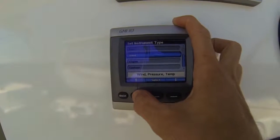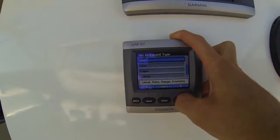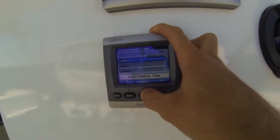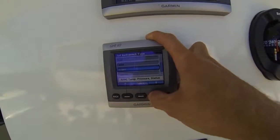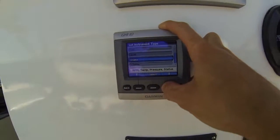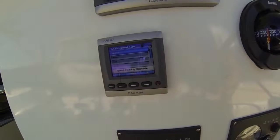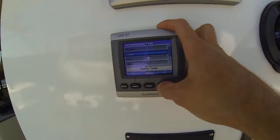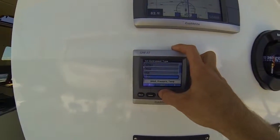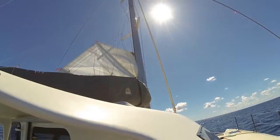We can get everything from our fuel level, consumption, and the range we can go. We have the wind, barometer pressure, temperature, and engine data including RPM, temperature, pressure, and service speed. We also have heading, an odometer showing how far we've traveled, water depth, and water temperature. Most of the time we keep it on the wind so we can see the wind conditions and try to sail.